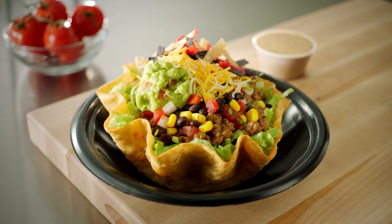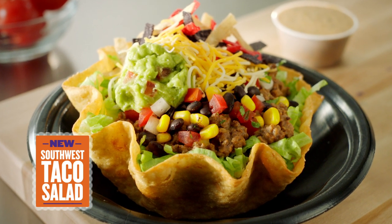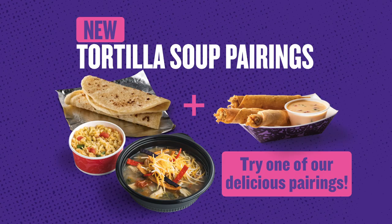Served with a side of salsa ranch. Try the new Southwest Taco Salad today. And for a limited time, warm up with one of our many new tortilla soup pairings.